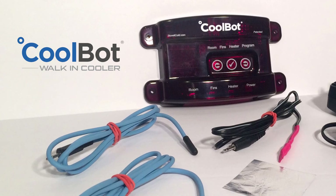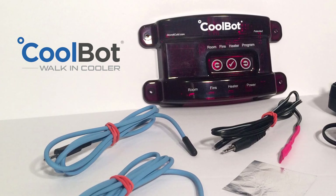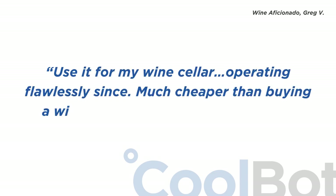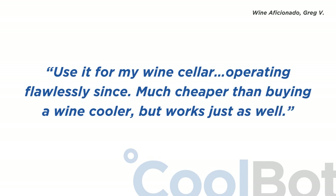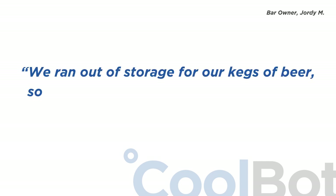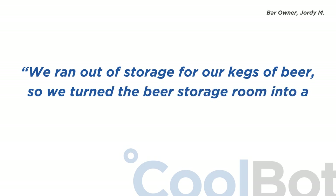But don't just take it from us — take it from any of our thousands of satisfied customers. "I use it for my wine cellar, operating flawlessly since. Much cheaper than buying a wine cooler, but works just as well." "We ran out of storage for our kegs of beer, so we turned the beer storage room into a walk-in cooler."